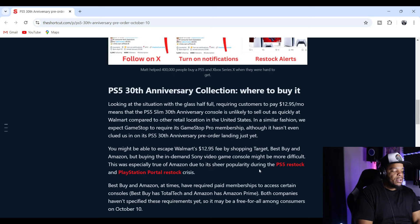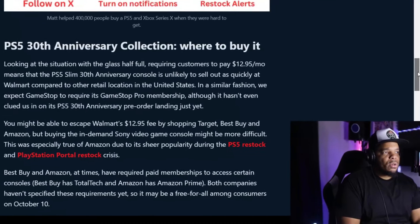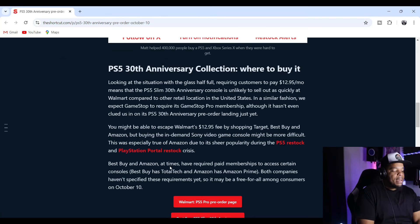Buying the in-demand Sony console might be more difficult at Amazon due to the PS5 restock and PlayStation Portal restock crises. Best Buy and Amazon have at times required paid memberships — Best Buy has Total Tech and Amazon has Prime — but both companies haven't specified these requirements yet, so it may be free for all on October 10th. If it's free for all, don't go there — scalpers will get to it quick. Your best bet is to get a membership. Once your console comes in, you can cancel your membership if you want.